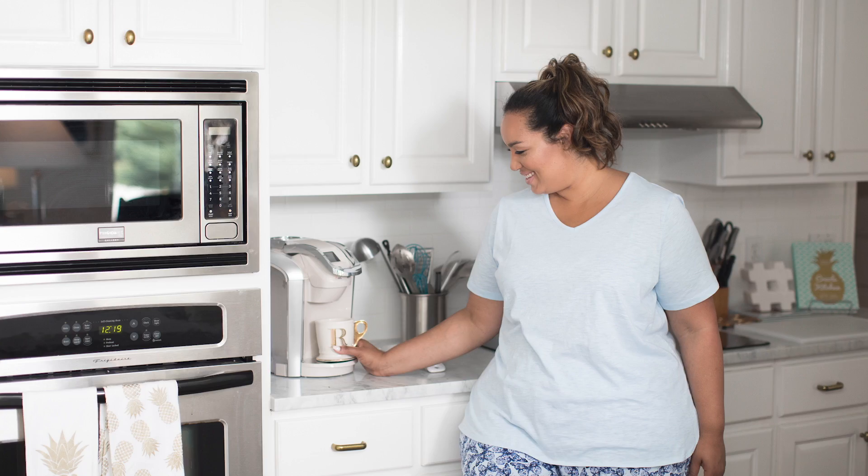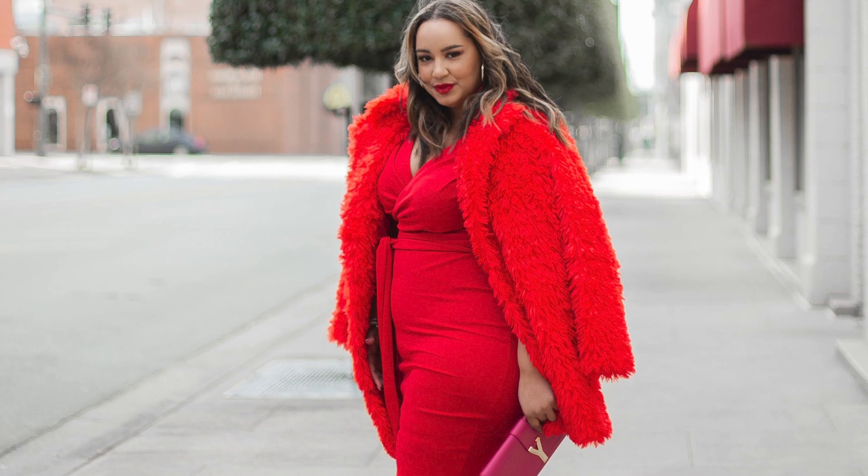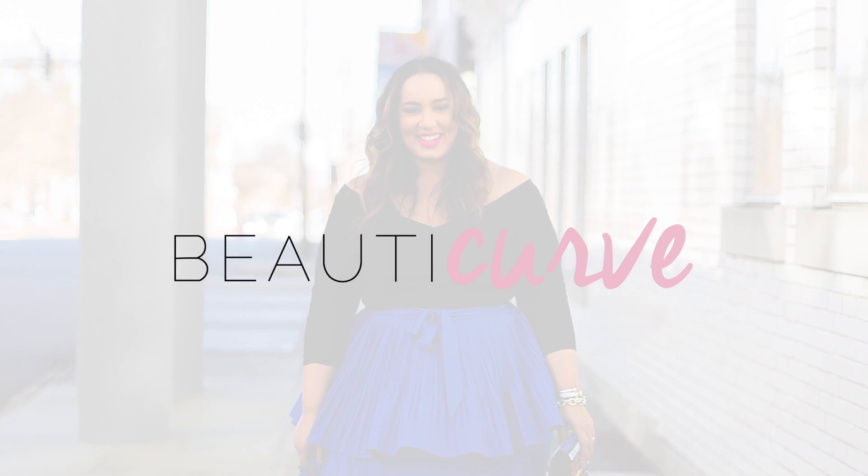Hey guys, back with another try-on. Today I'm going to try on a bunch of stuff from Eloquii. I ordered it not too long ago and things are still available. They always have sales, really great clothes, great quality, beautiful styles — things you don't really see other places. I love them so much, so I hope you enjoy this try-on.